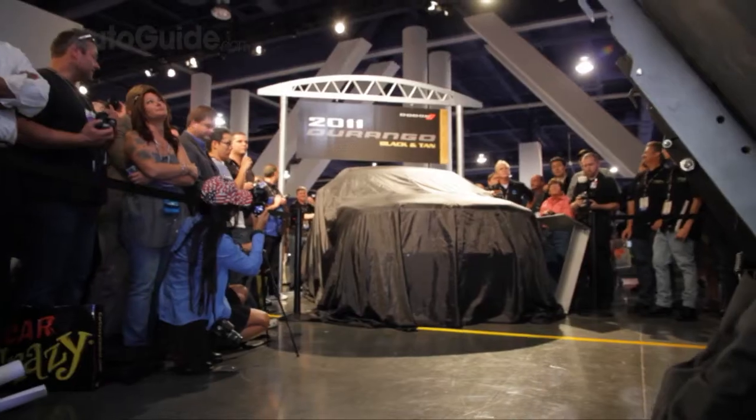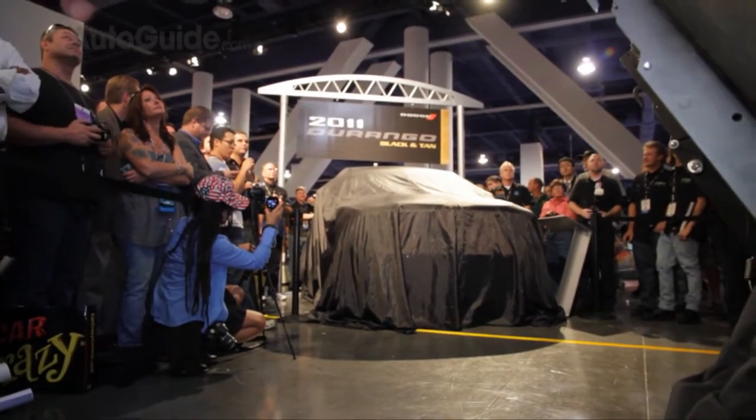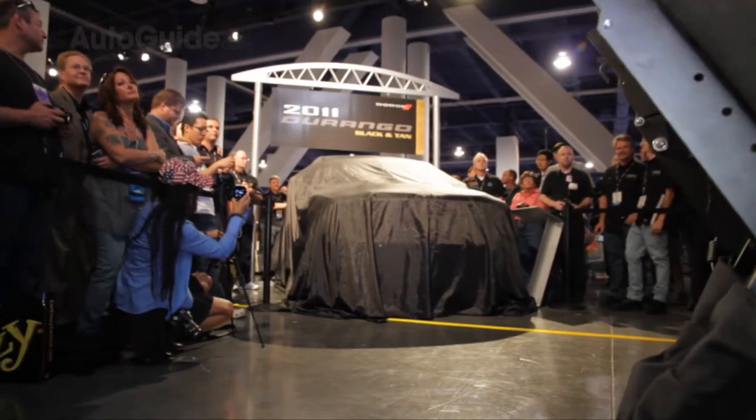SEMA is the perfect place to kick off this beautiful vehicle. SEMA really started the urban SUV thing many, many years ago, so I thought it would be the perfect place to launch a Durango Citadel.